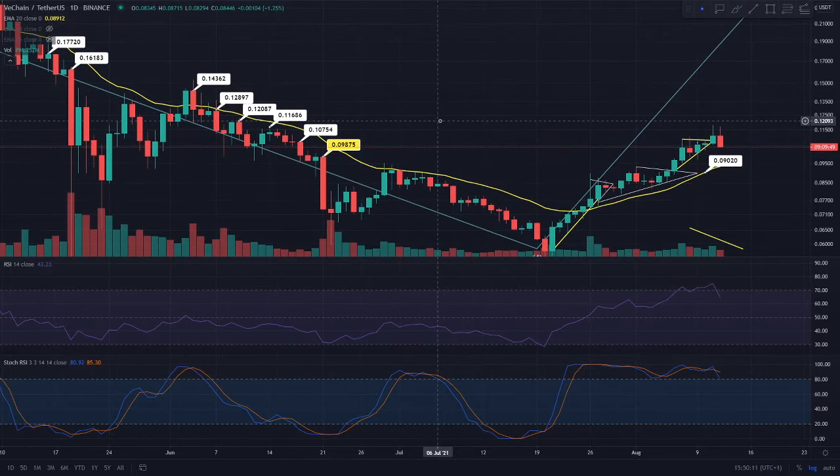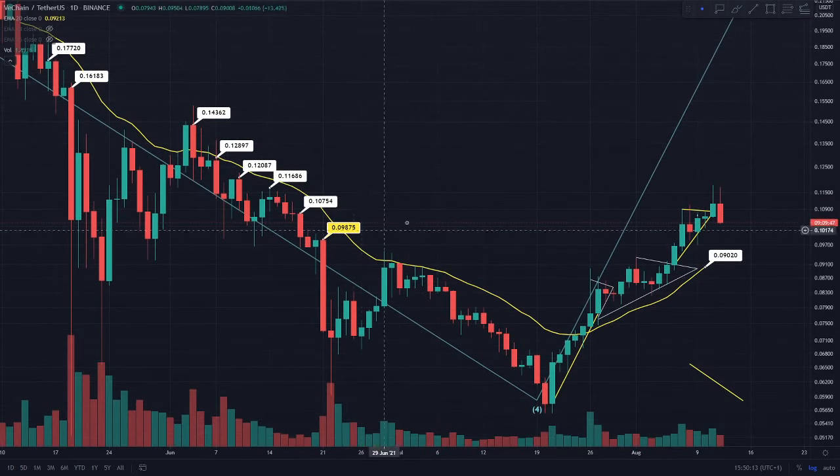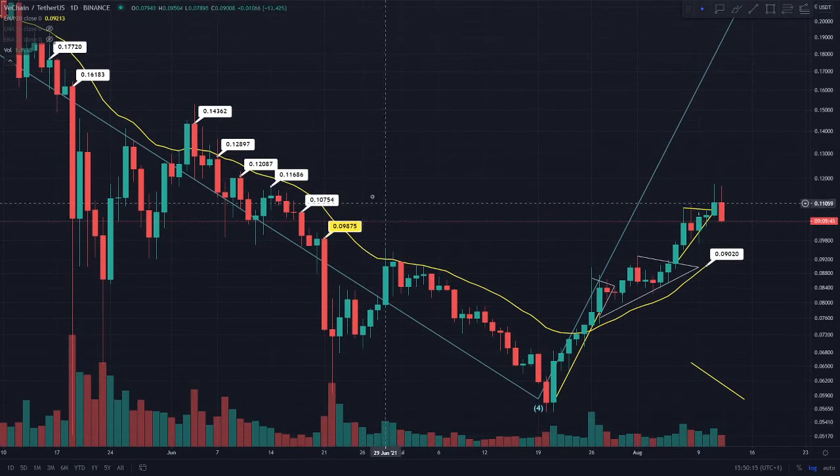We are actually anticipating that we're going to come all the way down to the 9.8 cent region. The reason for this is because it was clearly a key resistance level in the past — on the 21st of June we failed to back test it as a support. We also found support on this level on the 8th and 9th of August.